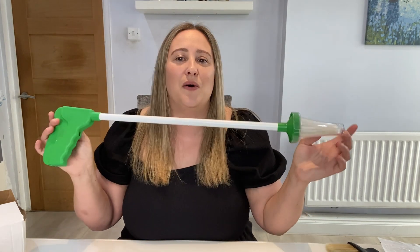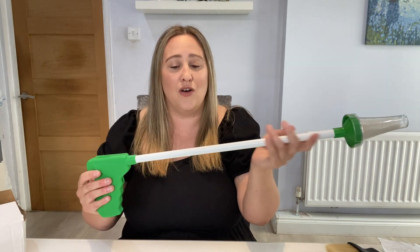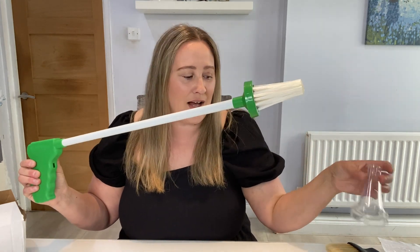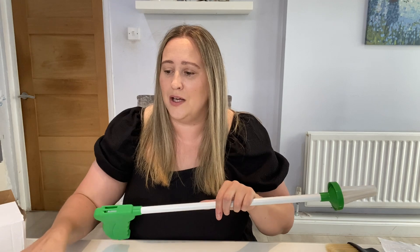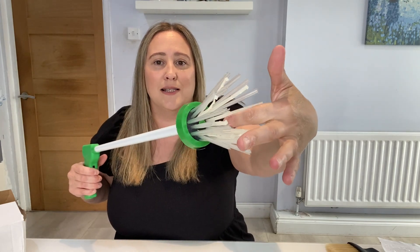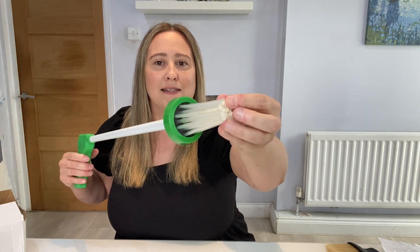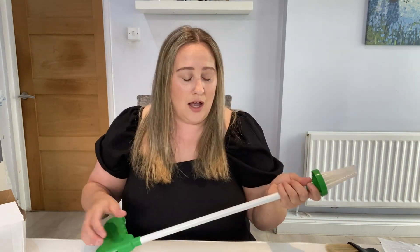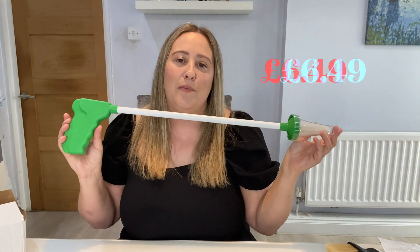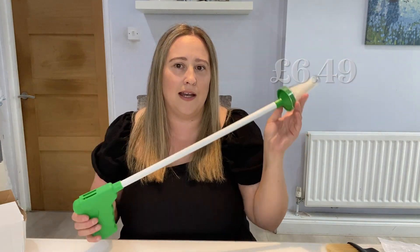I rely on my husband to catch spiders, but obviously if he's at work I thought what a fantastic idea. It's got a really good length so you don't have to get too close to the spider. It comes with a cover — you just press the little button and it opens, you close it and it traps the spider inside, then you carry it outside and let it go because I don't like to kill them. This was around £5.39.